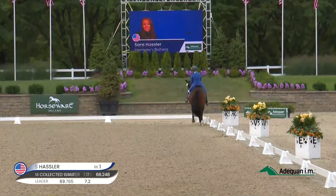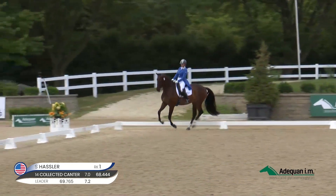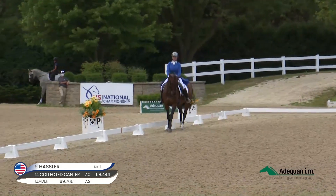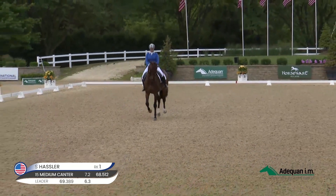It's not as easy as it looks. When they're going in medium canter and then you suddenly ask them to change — for very electric horses, that is a very exciting movement. She did a good job with that.